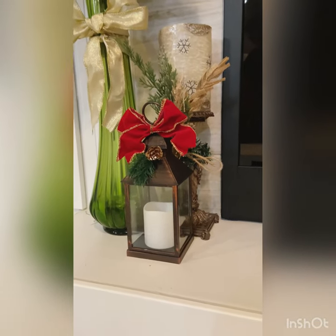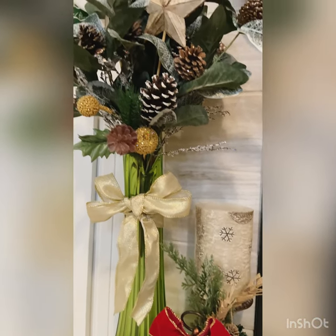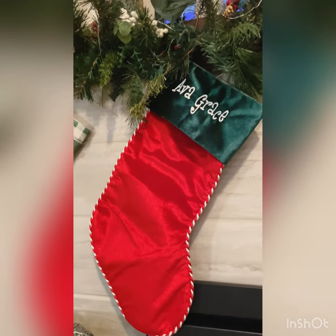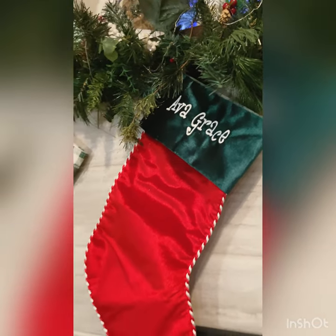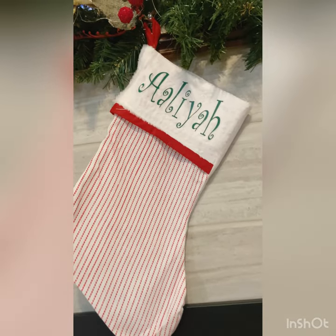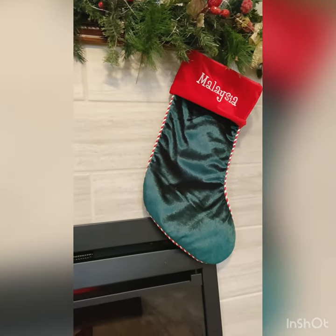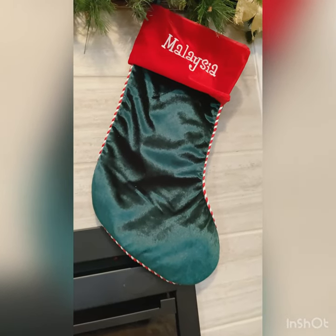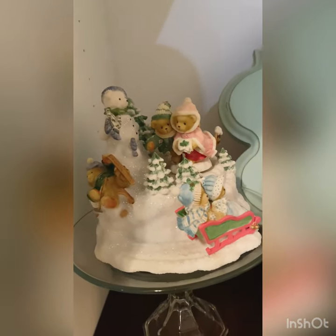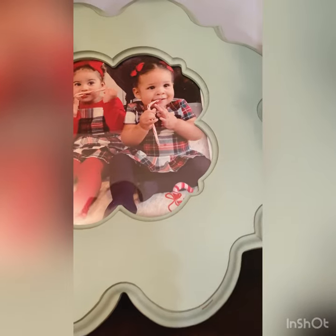On the other side of the fireplace on the hearth I have this cute little lantern. I just put a red bow on top just to bring some red down below on the side, and then this beautiful greenery that I put together in the vase. Now here are my grandbaby's stockings — I didn't make these; I ordered these from a place called Personal Creations. But this one I did make — I got this stocking from the dollar store and I just added my third grandbaby's name; her name is Aaliyah. And then there's another one of the stockings that I ordered last year before Aaliyah came this year. And this is a cute little music box that I have sitting on top of a DIY candle holder that I made, and then these cute little pictures of my grandbabies this year for Christmas.